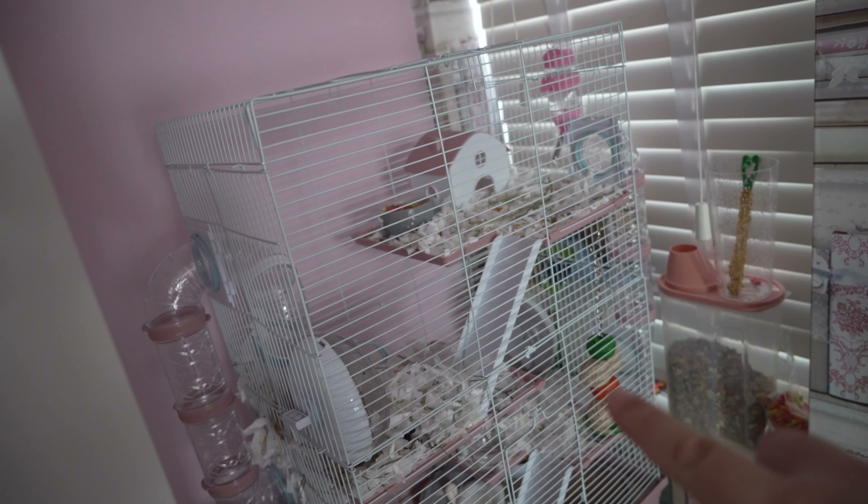This cage is not ideal, is it Ava? No. So when the video was posted I was reading some comments — I'm not classing these as hate comments at all, these are just people being really polite and helping me learn about hamsters. So I took some advice and now we are building a new cage. Basically we've decided to go all custom.